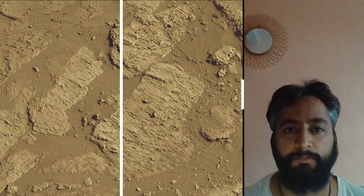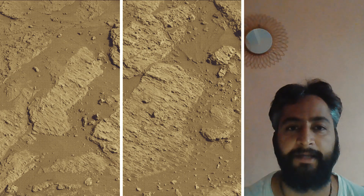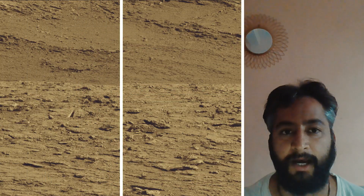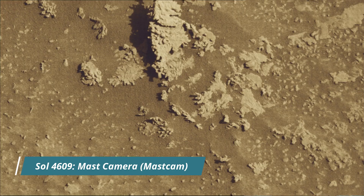Curiosity Mars Rover was built by NASA's Jet Propulsion Laboratory, which is managed by Caltech in Pasadena, California. JPL leads the mission on behalf of NASA's Science Mission Directorate in Washington. Malin Space Science Systems in San Diego built and operates MastCam.